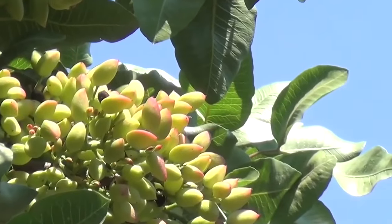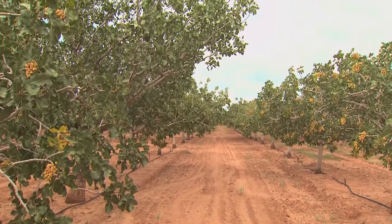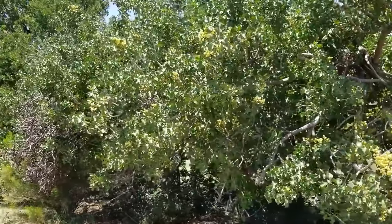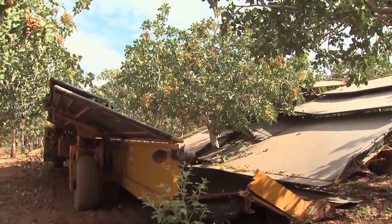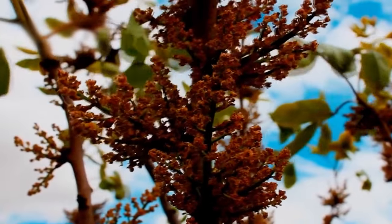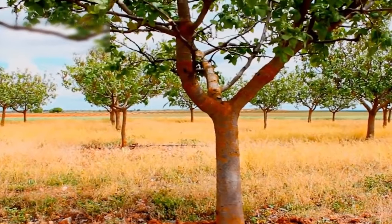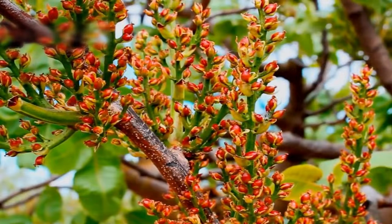One interesting fact about pistachio trees is that they are alternate bearing, meaning the tree alternates between high production years and low production years. This unique characteristic poses a significant challenge for growers to manage the orchard and maximize yield. In addition, both male and female pistachio trees are required for pollination and nut production, with one male tree typically planted for every eight to 24 female trees.